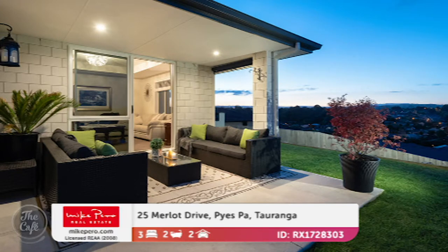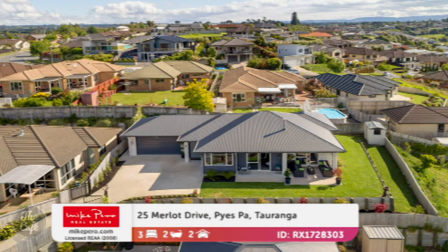It's on 692 square metres. Look at this lovely outdoor covered area — and just good position. Perfectly fenced for all the animals and the kids. It's only four years young. And price-wise? It's going to auction, so interest around the 700s. Okay, nice.